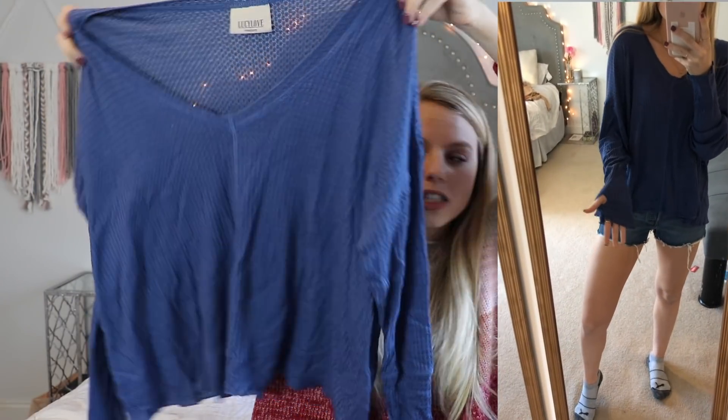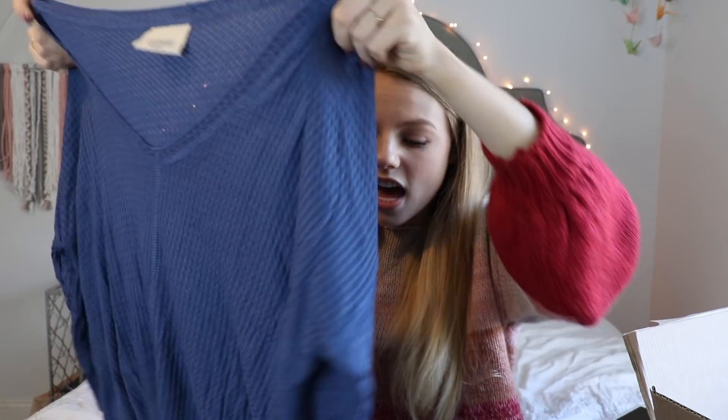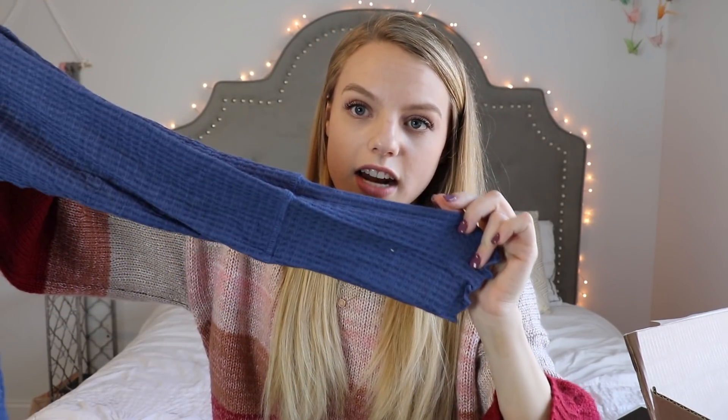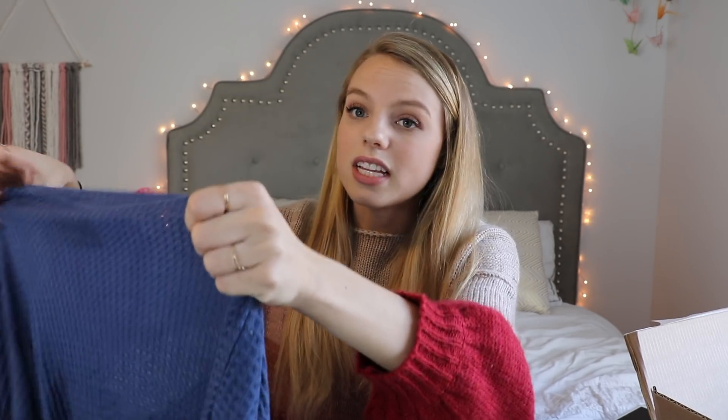Another shirt I got that is very similar is this dark blue one — it's the same kind of material except this one's a little bit lighter. I love the color and I got it in a size medium because I wanted it for layering. I think it'd be really cute to wear with just a plain striped shirt underneath and some leggings for a really casual look. It's from the Lucy Love brand, and what kind of sold me was that the bottom has little ruffly details, which I absolutely love.